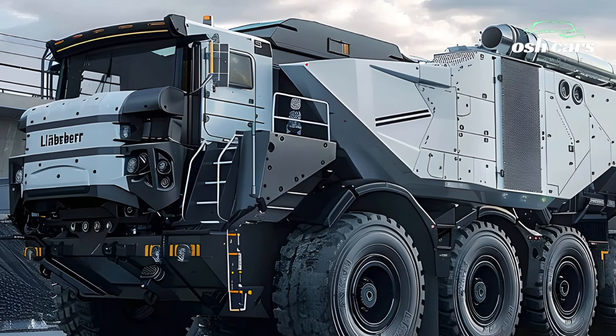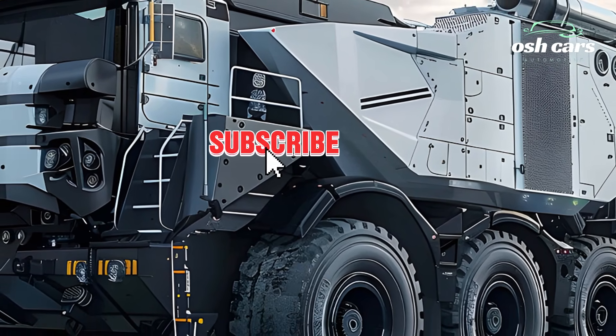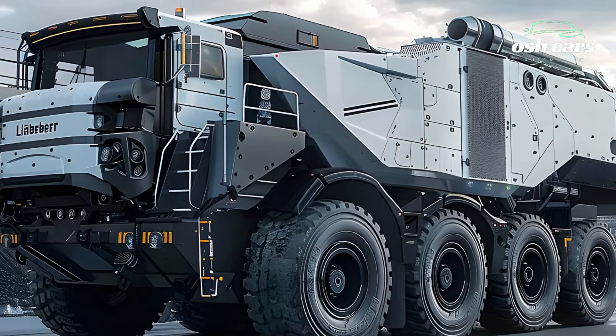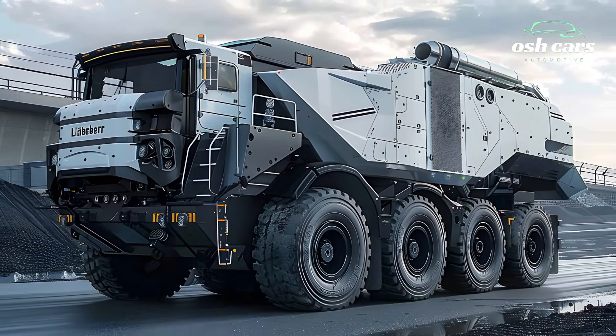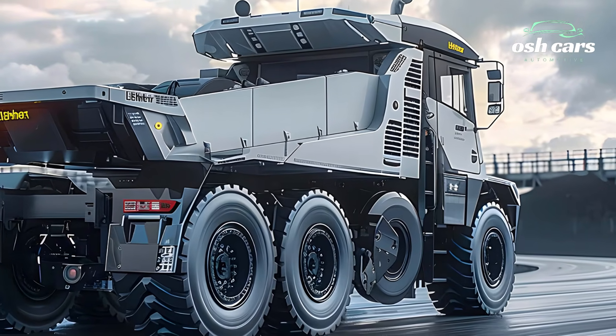At the core of the T284 is its powerful and fuel-efficient drivetrain, capable of delivering 4,000 horsepower to support payloads of up to 400 tons. Built for endurance, its advanced lightweight design maximizes load capacity without sacrificing durability.